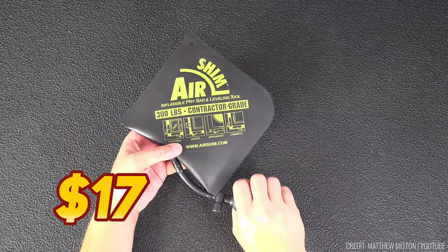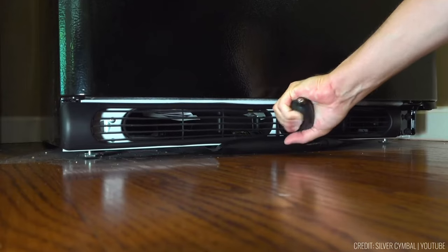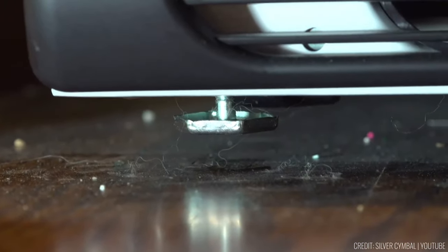Priced at $17, the Air Shim is a cost-effective, versatile tool for various installation scenarios, ensuring precision and ease of use in every project.